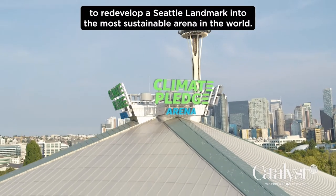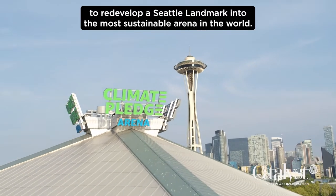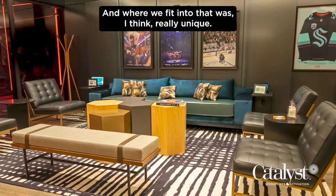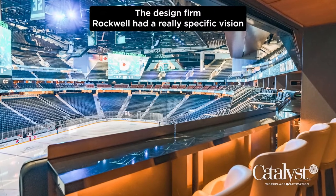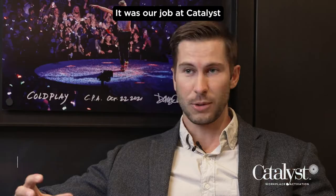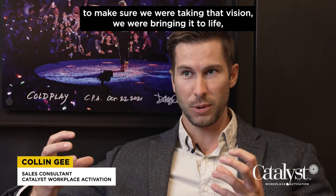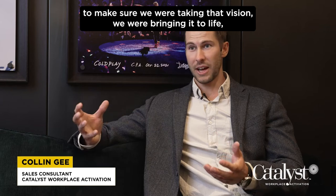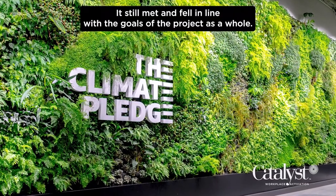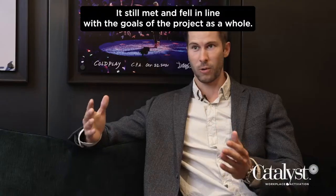The overarching goal was to redevelop a Seattle landmark into the most sustainable arena in the world, and where we fit into that was really unique. The design firm Rockwell had a really specific vision for the arena as a whole, and so did the arena team. It was our job at Catalyst to make sure we were taking that vision and bringing it to life, but doing so in a way that was sustainable and still met the goals of the project as a whole.